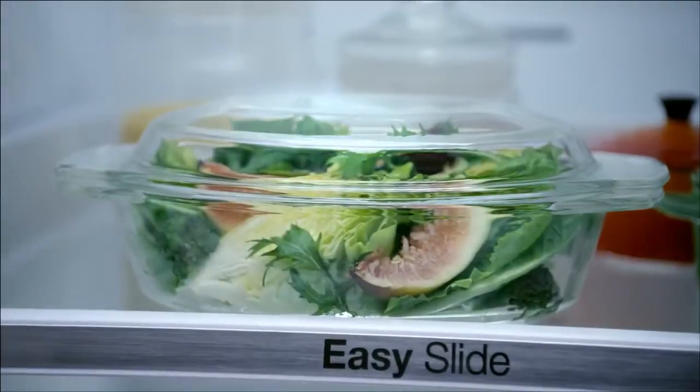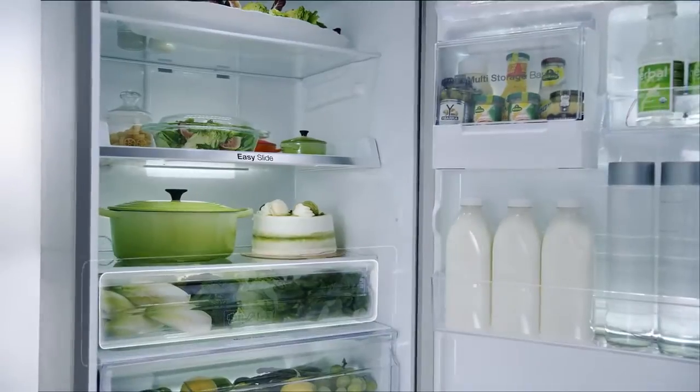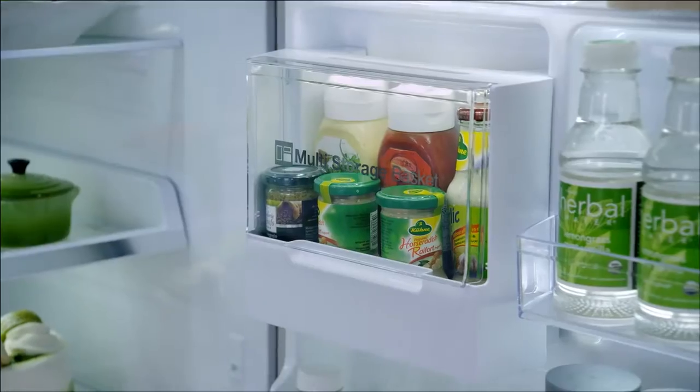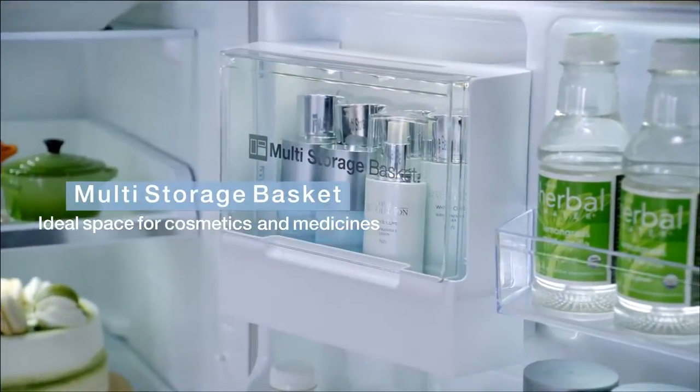The easy slide helps you take out food stored deep inside. The movable vegetable box enables you to change the height of each partition according to your usage. The multi-storage basket lets you store cosmetics or condiments separately.